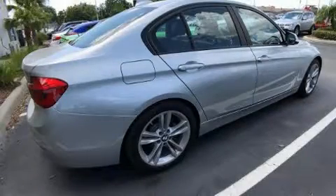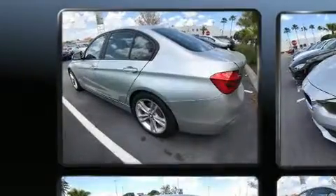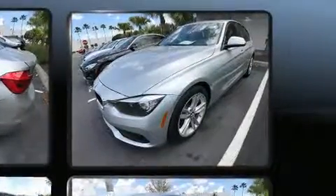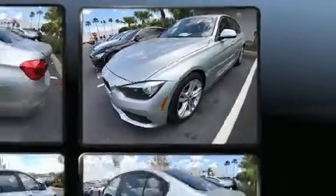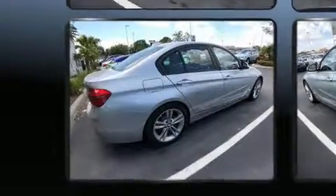Get excited about the 2016 BMW 320i with less than 10,000 miles on the odometer. This four-door sedan prioritizes comfort, safety, and convenience. Performance and efficiency are both prioritized thanks to the two-liter four-cylinder engine, and for added security, dynamic stability control supplements the drivetrain.